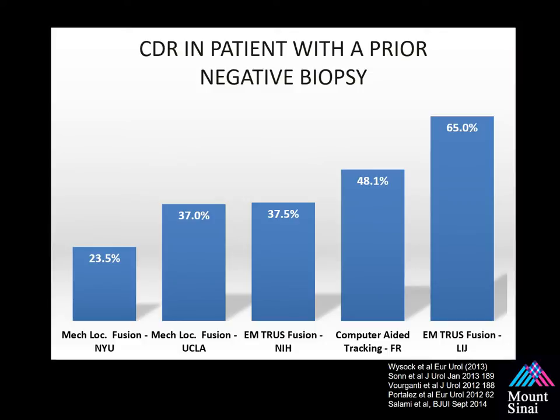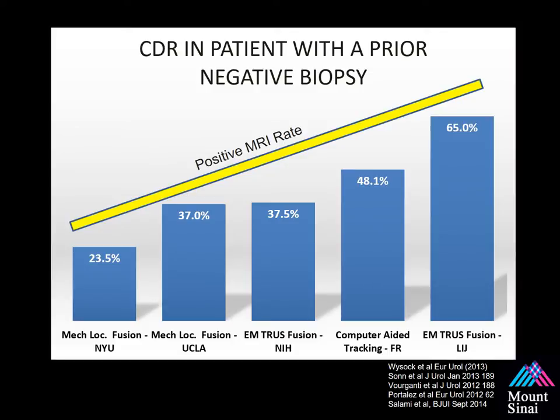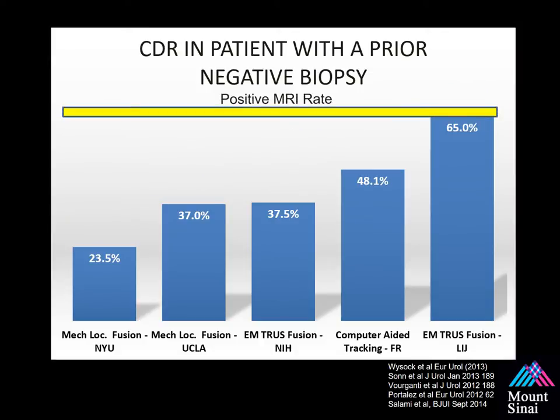Looking at cancer detection in patients with prior negative biopsies: results vary from institution to institution, and sometimes representatives claim their product is better than others — but that's not the case. If you look at the rate of MRIs called positive at each institution and control for that, the cancer detection is the same across all these institutions. These are centers of excellence with high-quality MRI, high-quality radiologists, and urologists with years of experience. This reinforces the fact that MRI imaging quality plays a major role in the outcomes of targeted biopsy.